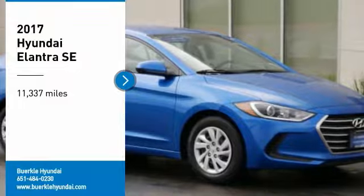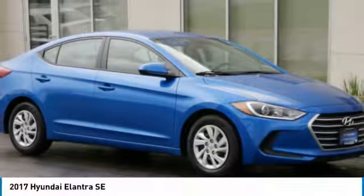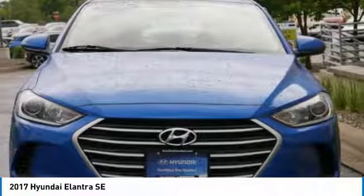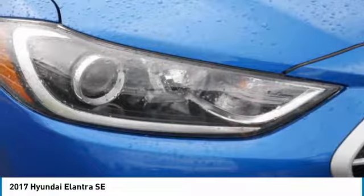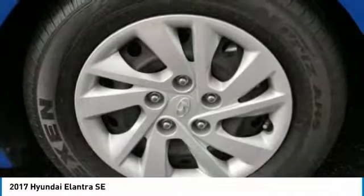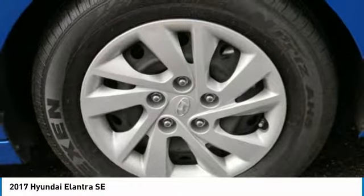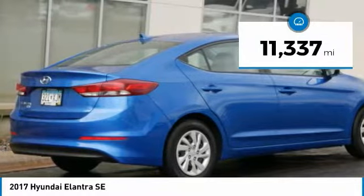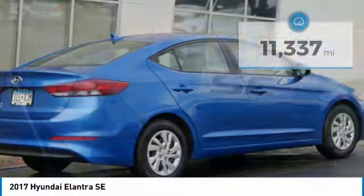Looking for the right vehicle? Check out the 2017 Elantra. The Elantra boasts the most interior room in its class and gets an exceptional 35 miles per gallon. With its luxurious standard features, the Elantra is an easy choice. This vehicle has less than 15,000 miles.